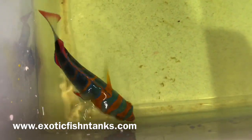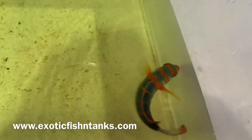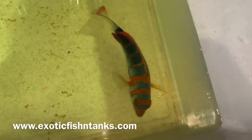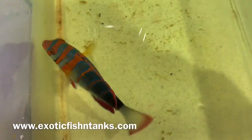The link to my Facebook group is in the description. My website is ExoticFishAndTanks.com. Any questions? 469-682-8841. Six and three quarter inch Harlequin Tusk — thanks everyone!